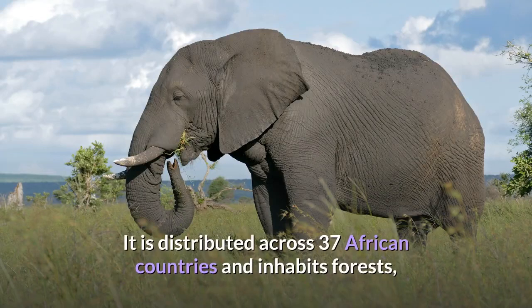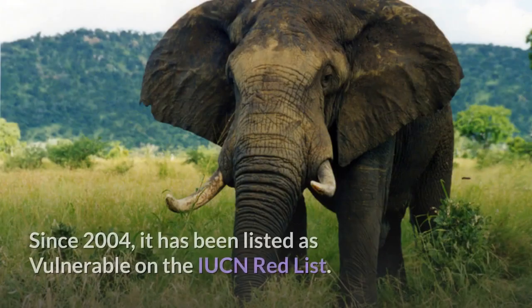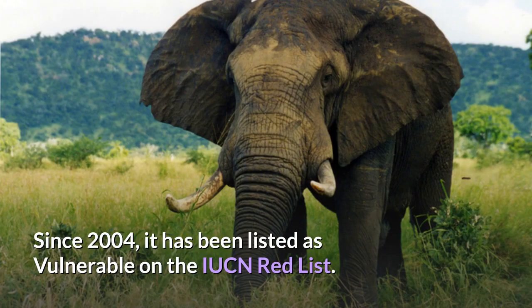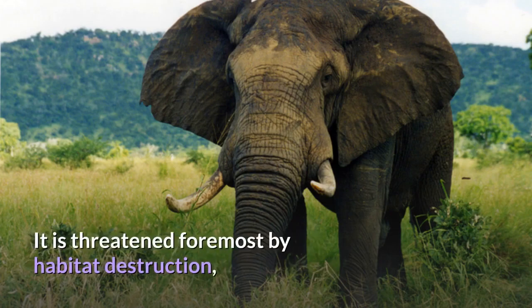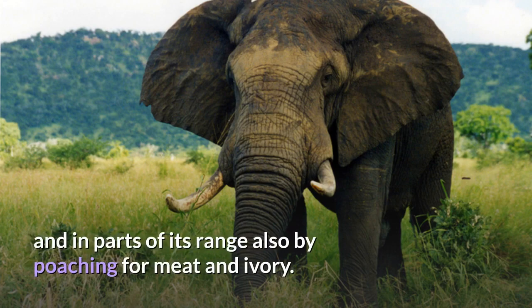It is distributed across 37 African countries and inhabits forests, grasslands and woodlands, wetlands and agricultural land. Since 2004, it has been listed as vulnerable on the IUCN Red List. It is threatened foremost by habitat destruction, and in parts of its range also by poaching for meat and ivory.